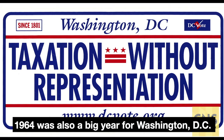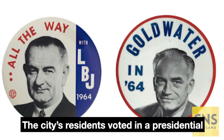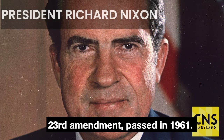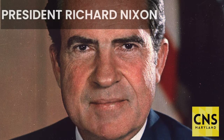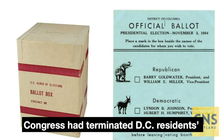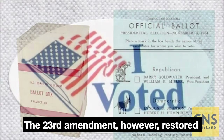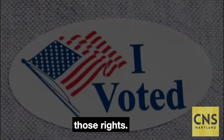1964 was also a big year for Washington, D.C. The city's residents voted in a presidential election for the first time, thanks to the 23rd Amendment passed in 1961. Congress had terminated D.C. residents' voting rights in 1801. The 23rd Amendment, however, restored those rights.